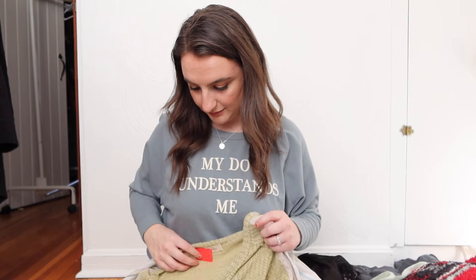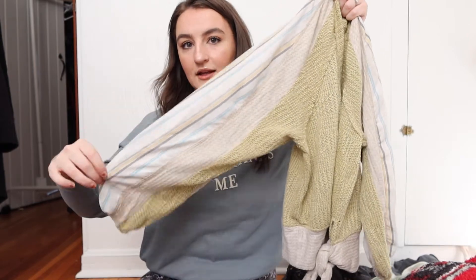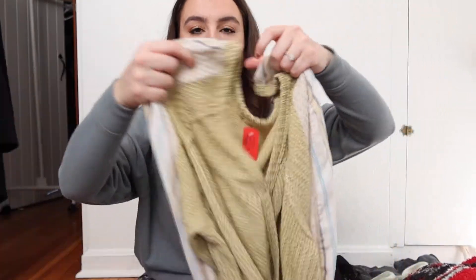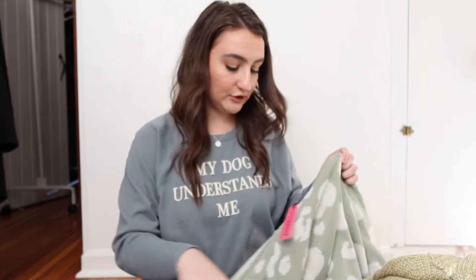There are only three things left and they are probably my three favorites. The first is this top — I actually thought it was Free People when I first saw it. It's not, but it could be a Free People dupe in my opinion. It's this little top with big, pretty patterned sleeves. It has a waffle knit texture and ties in the front.